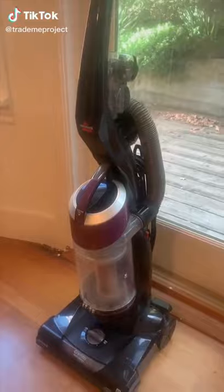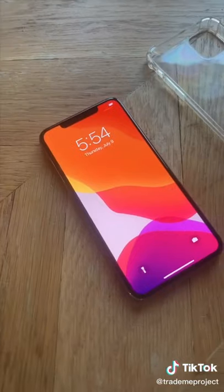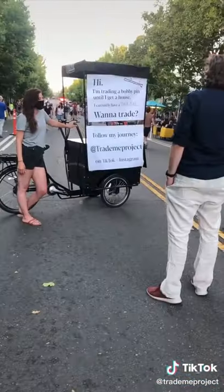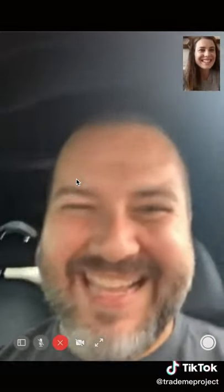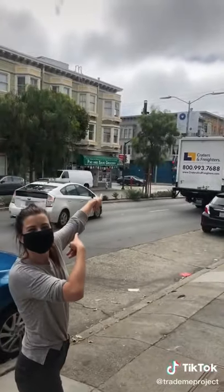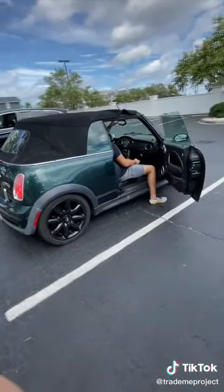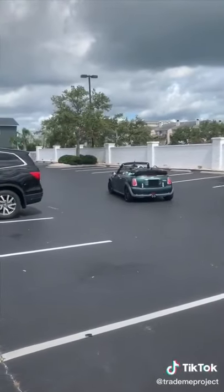Three months ago, I started my quest to trade a single bobby pin until I get a house. With each of these trades, I'm increasing in value just a little bit. Most recently, I traded a MacBook Pro for an electric bike food cart. After finding someone in North Carolina who was interested, I packed up the bike and shipped it across the country, trading it for a 2006 Mini Cooper convertible. In just three months, I've gone from a bobby pin to a $6,500 car.